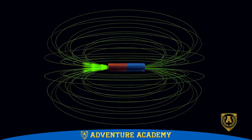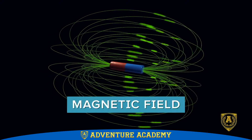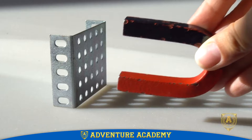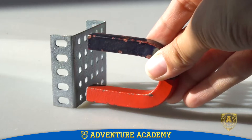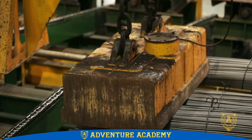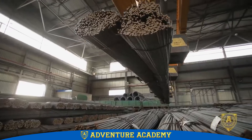Magnets are surrounded by an area of force called a magnetic field. Metals like iron and steel are easily pulled toward magnets when they get close enough to these magnetic fields. Giant magnets are even used to lift incredibly heavy loads of these metals.